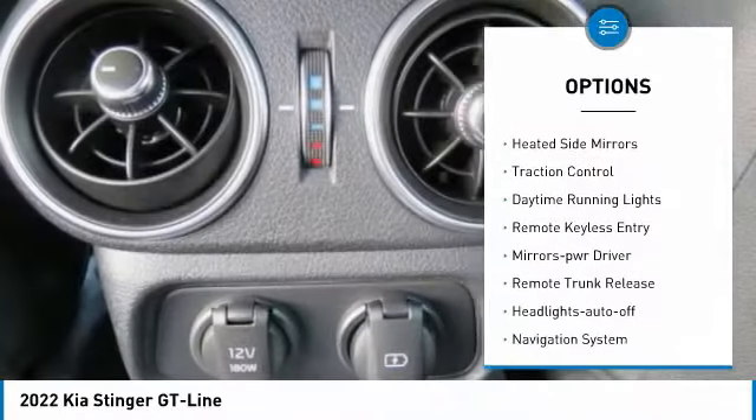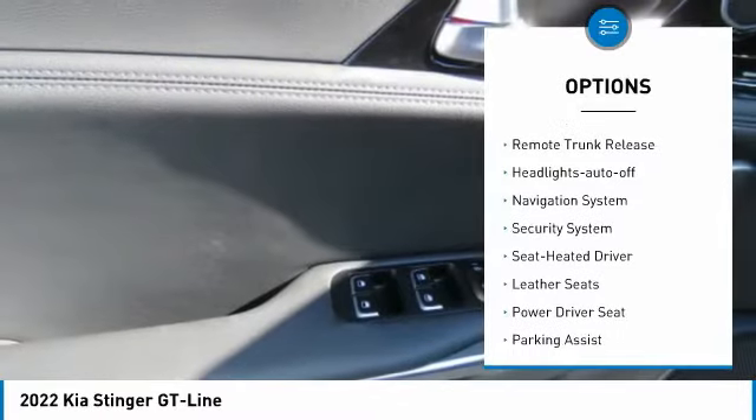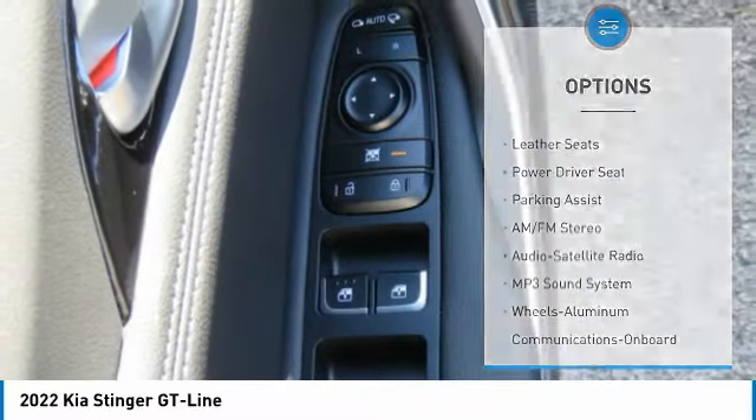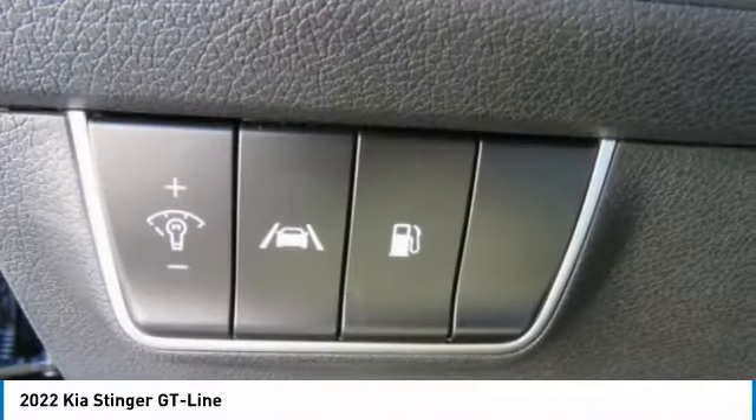Aluminum wheels, heated side mirrors, traction control, daytime running lights, remote keyless entry, mirror memory, remote trunk release, headlights auto off, navigation system, security system.